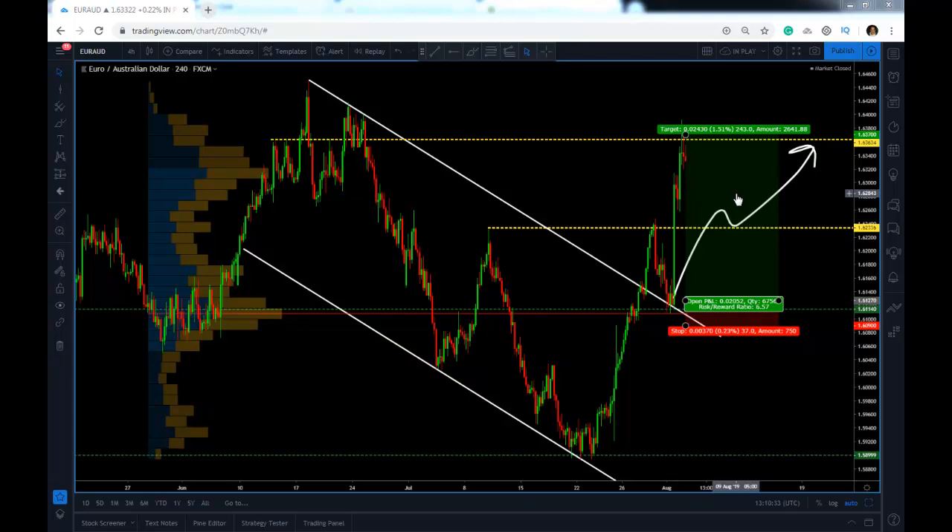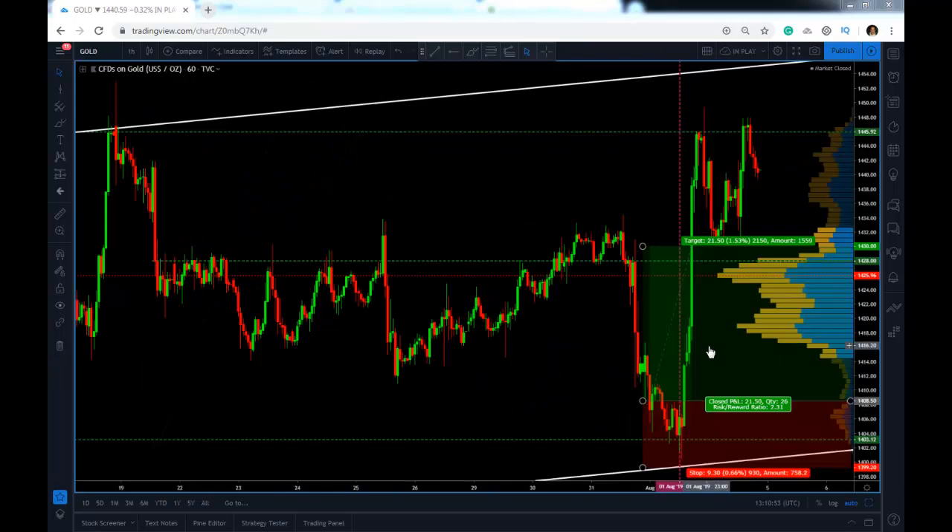From entry to final target we took out 243 pips out of the Euro Aussie, and from entry to target we took 215 pips out of gold — that makes a 460-pip day last Friday.